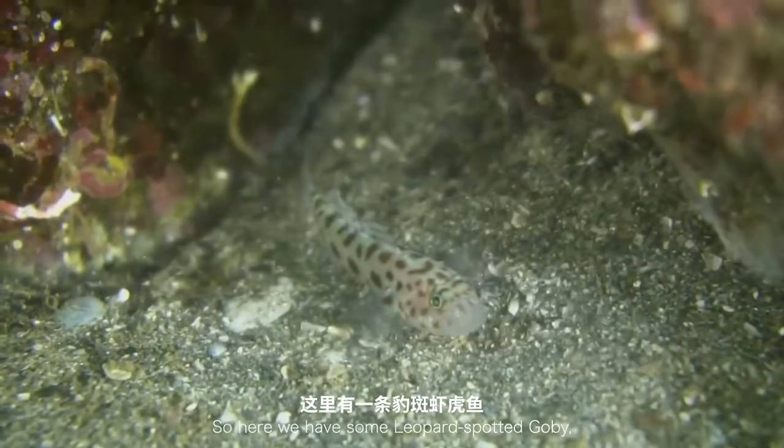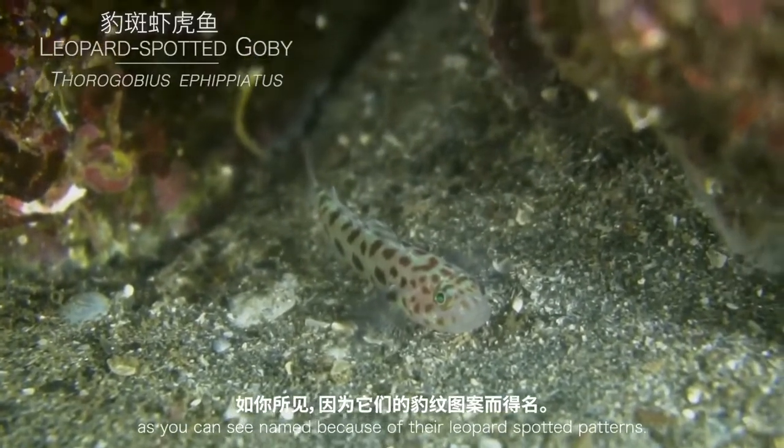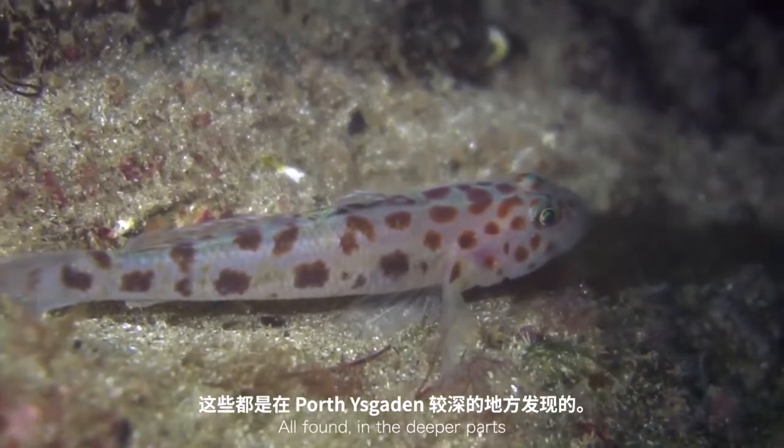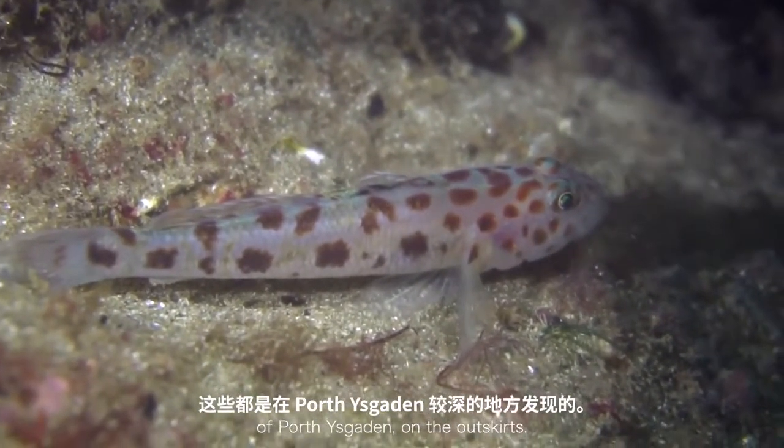Here we have some leopard spotted gobies, named because of their leopard-spot patterning, found in the deeper parts of Porthoskadan on the outskirts.